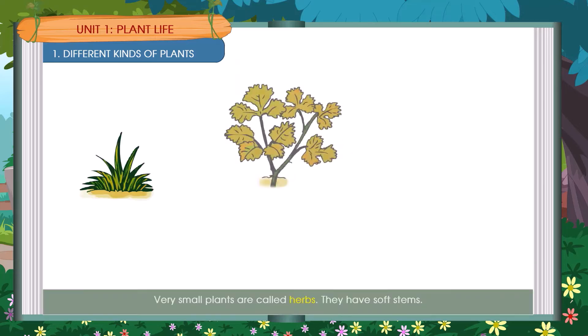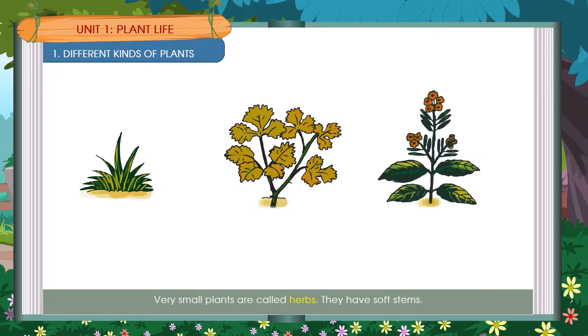These are called herbs. They have soft stems. Examples include grass, coriander leaves, and a mustard plant.